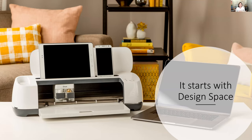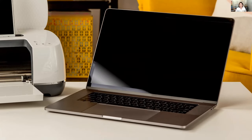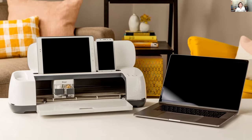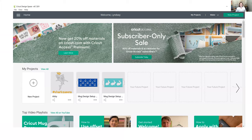Once you've decided on your machine, the next step is understanding how it all comes together. Cricut has software called Design Space that works on a computer, laptop, tablet, or phone. No matter which device you're working with, you use Design Space with a Cricut ID to log in. It doesn't matter how many machines you have or which device you're on — it all talks together because it's cloud-based.